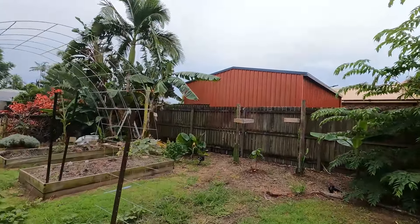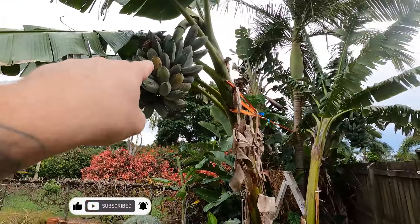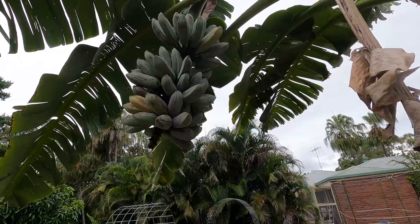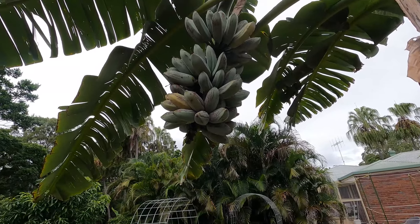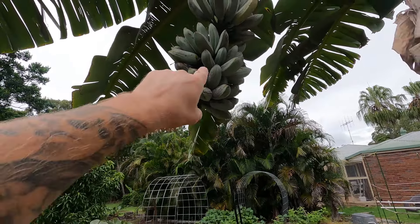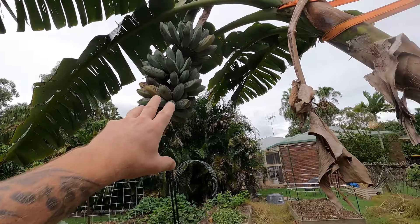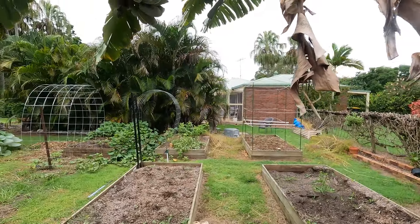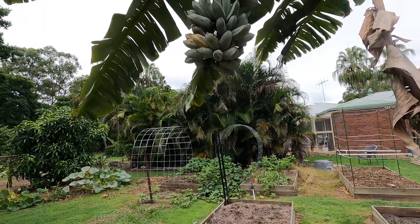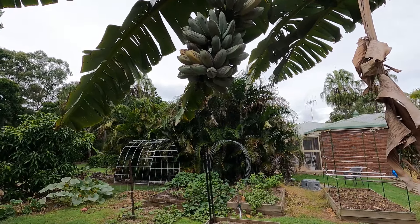I came out this morning and we have a bunch just here that's starting to turn yellow — two there, and ones are starting to turn up there too. I could leave this on longer but I think I can see fruit fly hanging around it. This is the second bunch of the blue Java, or the ice cream banana. Last time I harvested some, the blue Java had actually fallen over and I was worried because none of them had turned yellow. So I harvested them and they did start ripening, but I did not like the bananas.